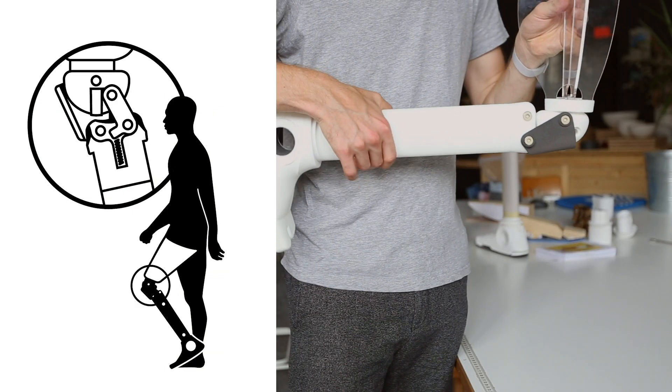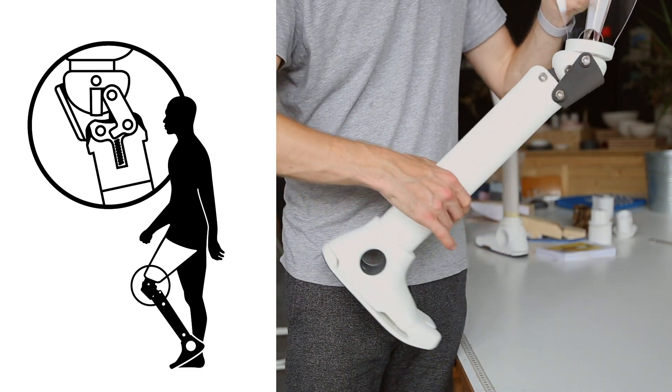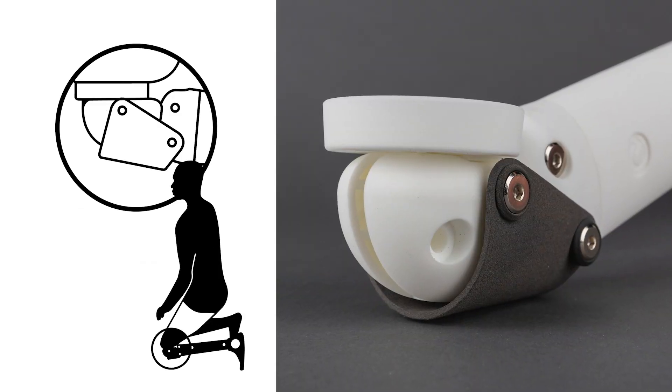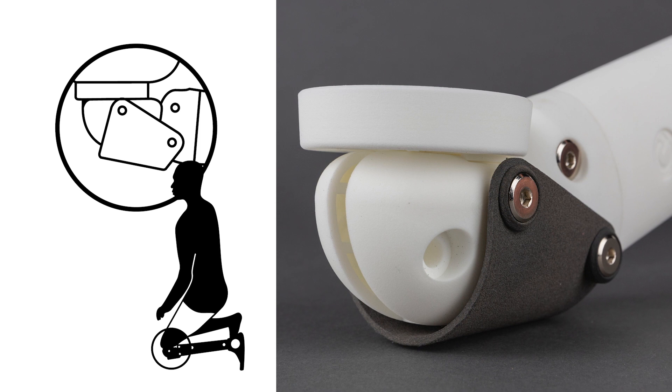The polycentric knee joint is equipped with a mechanism which swings the leg forward while walking in order to prevent dangerous trip hazards. A protection cap for the knee joint serves as support when kneeling and protects the joint from dirt.